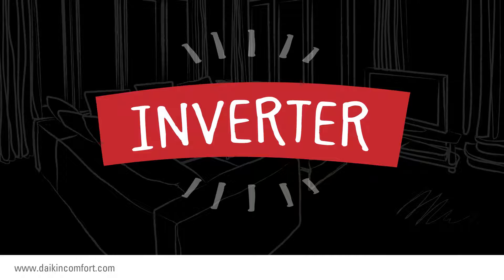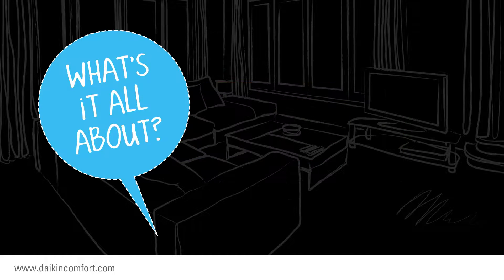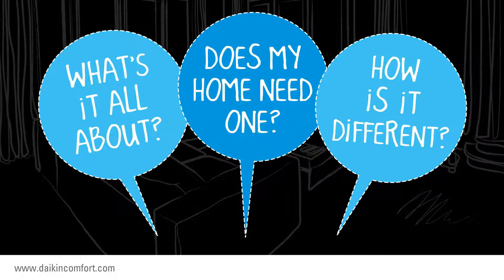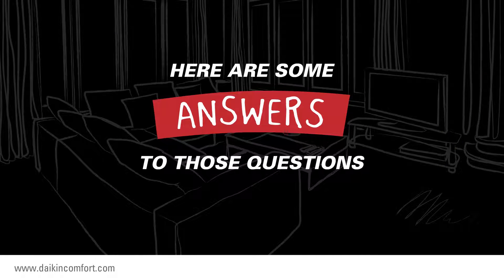After hearing this term, you will probably have questions such as: what's it all about? Does my home need one? How is it different from other HVAC units? Here are some answers to those questions.